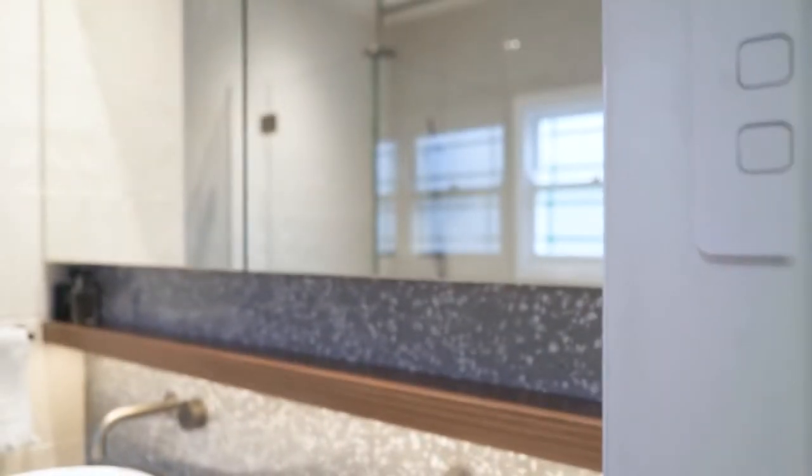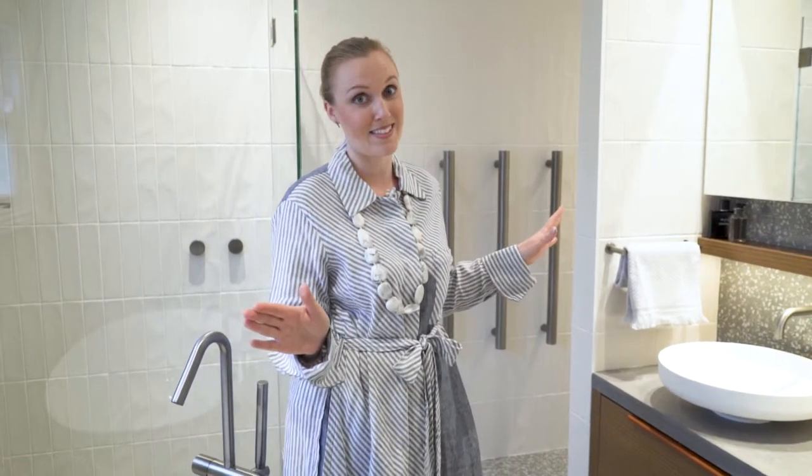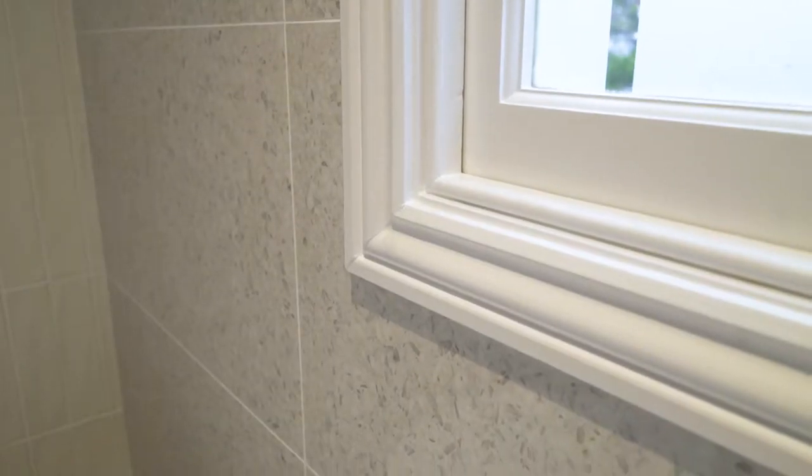The tiles are also a great feature in this space. They are all porcelain, which means there's no sealing required and they're really easy to maintain over the lifespan of this bathroom. On the floor and behind the vanity wall we've carried through with the same tile — a terrazzo look tile, but as it's porcelain there's no maintenance. On the wall behind the bath and the shower we've used a different tile in the same range, just in a lighter colour to create a bit more contrast.